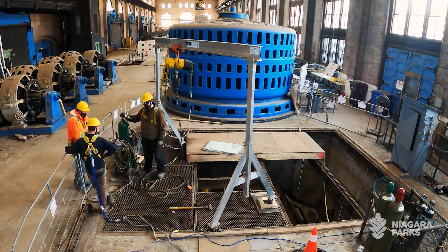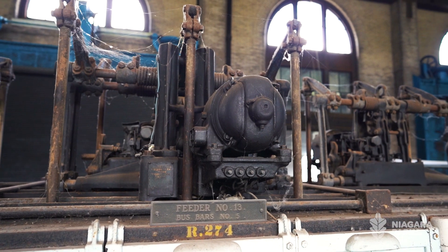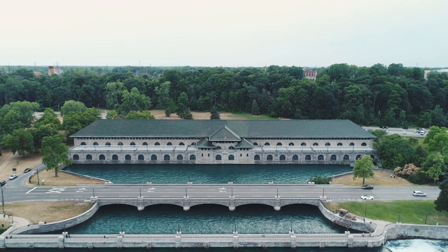My favourite aspect of this is the opportunity that this plant presents to teach children and young individuals about science, engineering, mathematics, and technology. This plant is full of STEM. I'm hoping that as we get younger generations through here, it will inspire them to become the next Tesla, the next Westinghouse in the world.